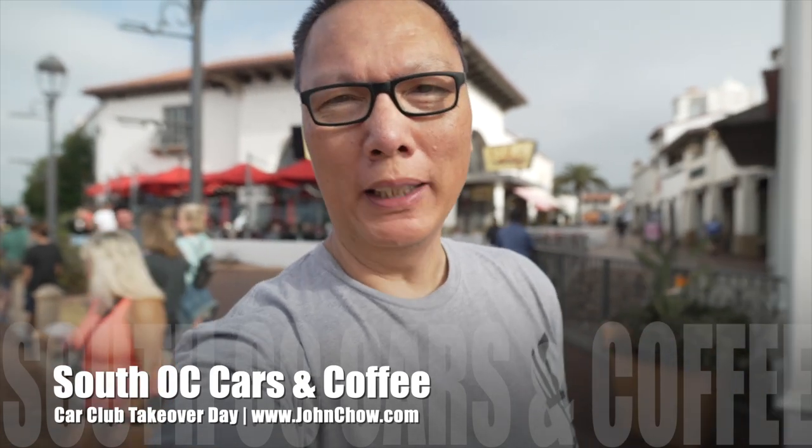Hey everyone, John Chow here from JohnChow.com. It is Saturday. I'm here at the San Clemente Outlet for the weekly South OC Cars and Coffee. Let's go check it out.